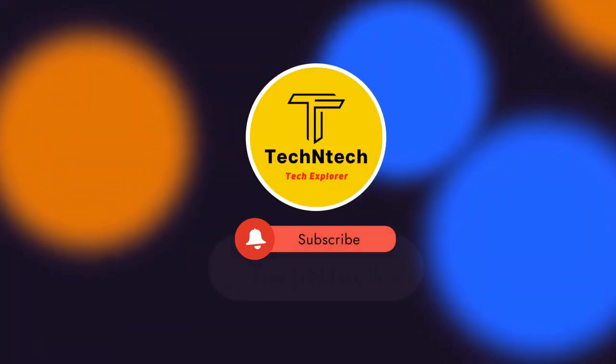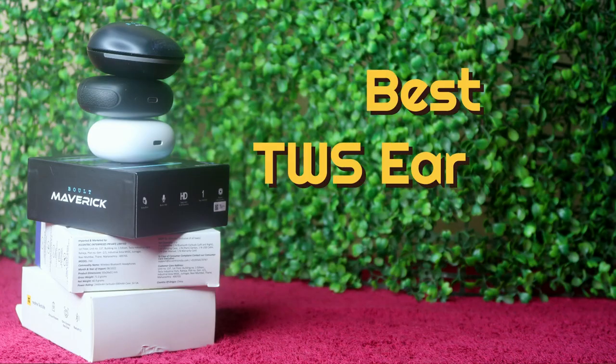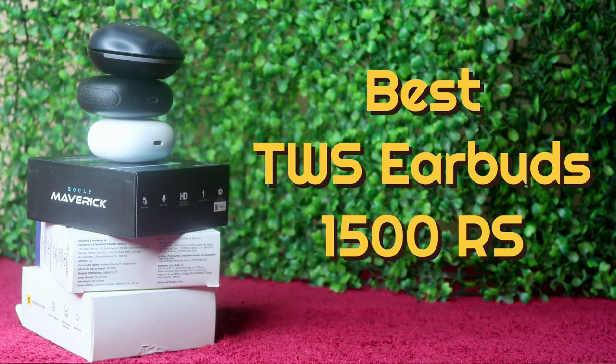Hey guys, welcome back to our channel. If you are new to this channel, please subscribe. In this video, I am going to share the best TWS earbuds in the around 1500 rupees price segment.